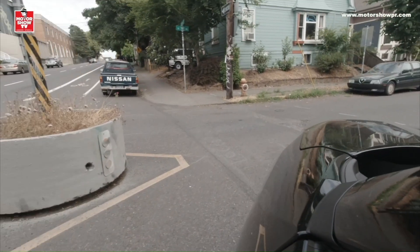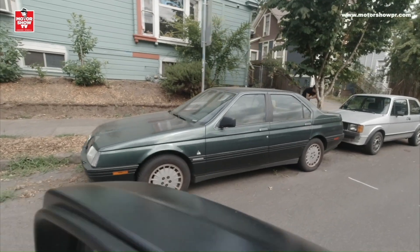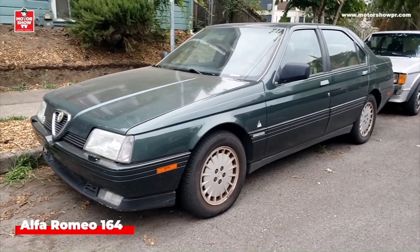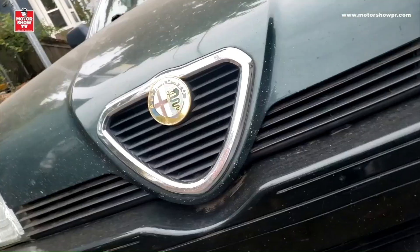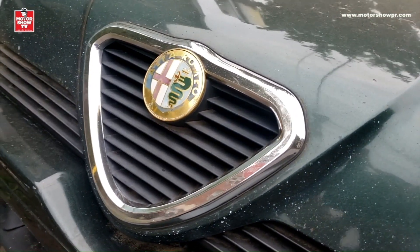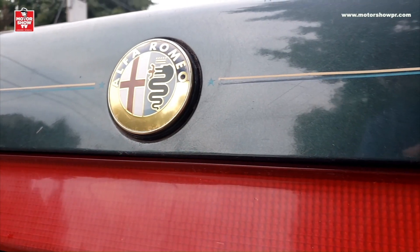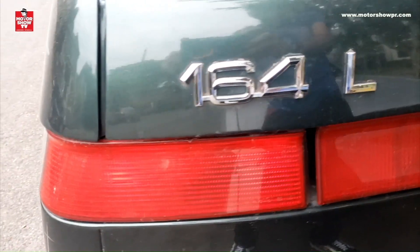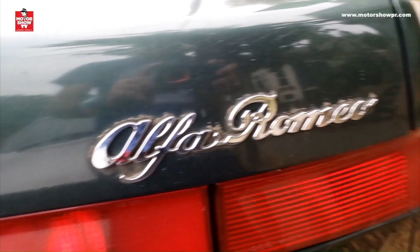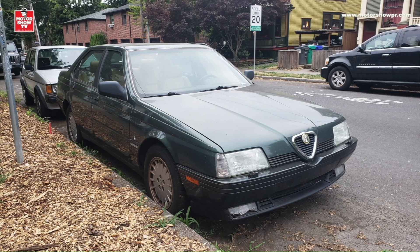Continuamos, my friends. Precisamente justo en la próxima calle me encontré con otro mega unicornio, tan raro que no veía uno en casi 20 años: un Alfa Romeo 164. Es un carro muy importante en la historia de la marca por varias razones. Primero, porque fue el último modelo creado en su totalidad por Alfa Romeo mientras era una automotriz independiente, antes de que la comprara Fiat. Segundo, fue el primer Alfa Romeo de tracción delantera en ser comercializado en Estados Unidos. Y tercero, porque fue el modelo que marcó la salida de Alfa Romeo del mercado estadounidense y de Puerto Rico. Eso fue en 1995.